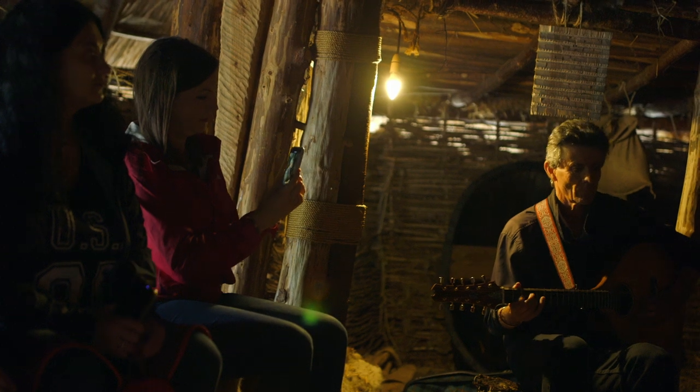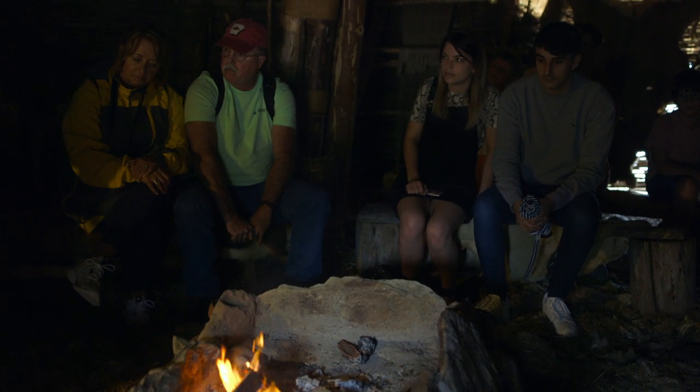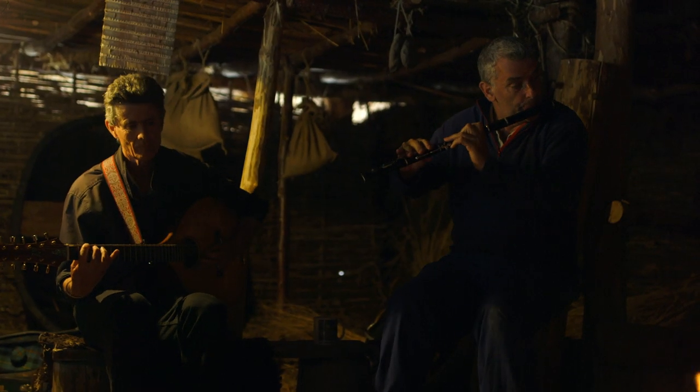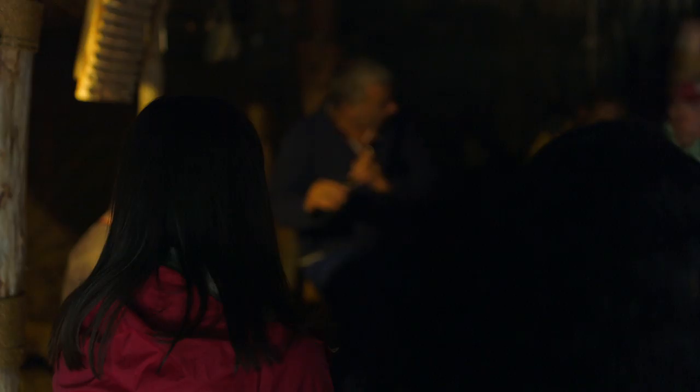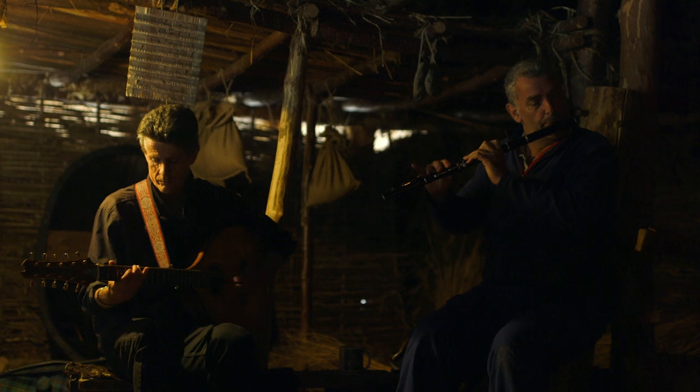And true to Scottish weather, it started to rain. So what better way to stay dry than gathering back inside the crannog, listening to folk songs similar to the ones that might have been sung during the Iron Age, or maybe even the Neolithic Age, over 5,000 years ago.